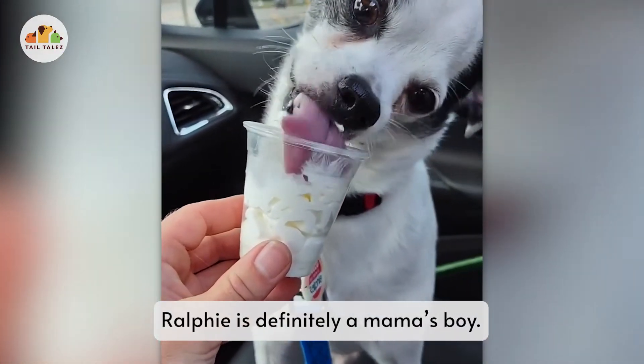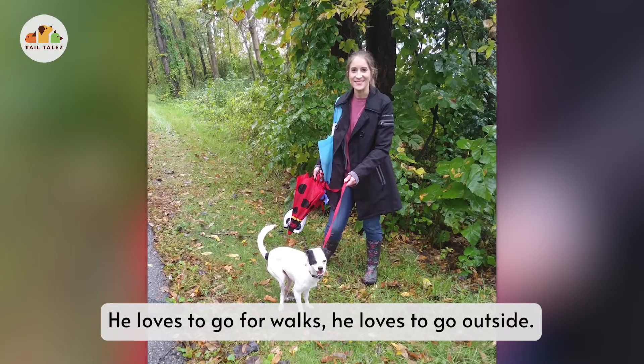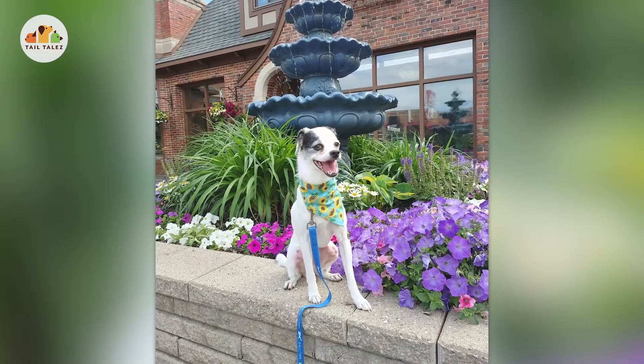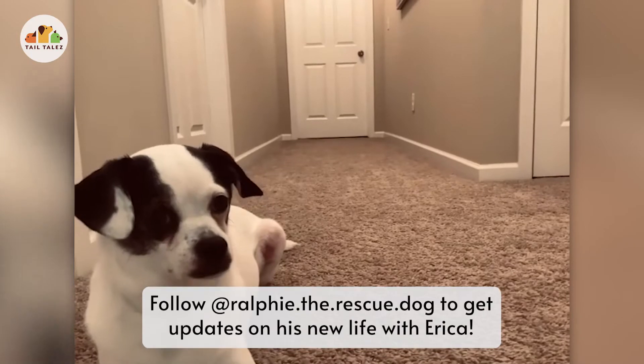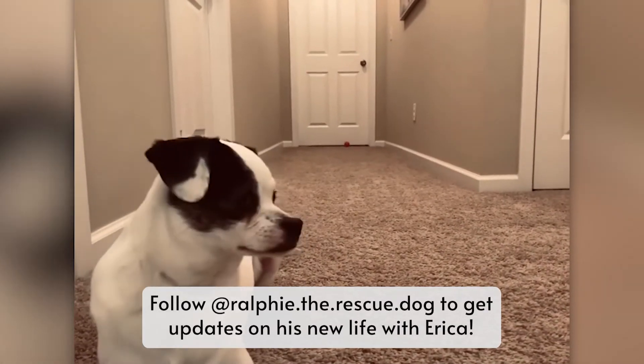Ralphie is definitely a mama's boy. Loves to go for walks, loves to go outside. He's just a little guy.